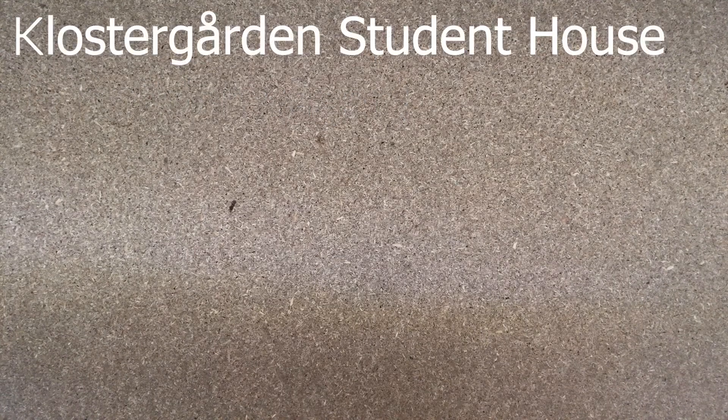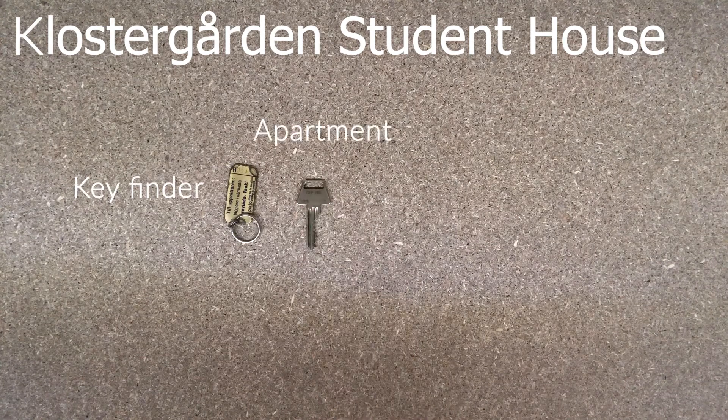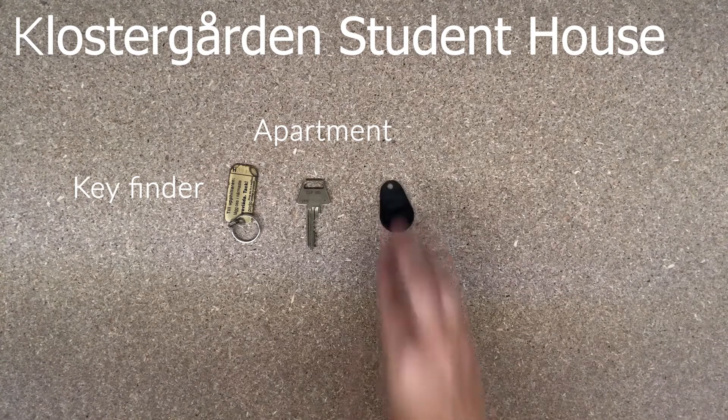Klostergården Student House. At Klostergården Student House you will receive a key finder, an apartment key that also goes to the front door of the building, a laundry key, and a postal box key.